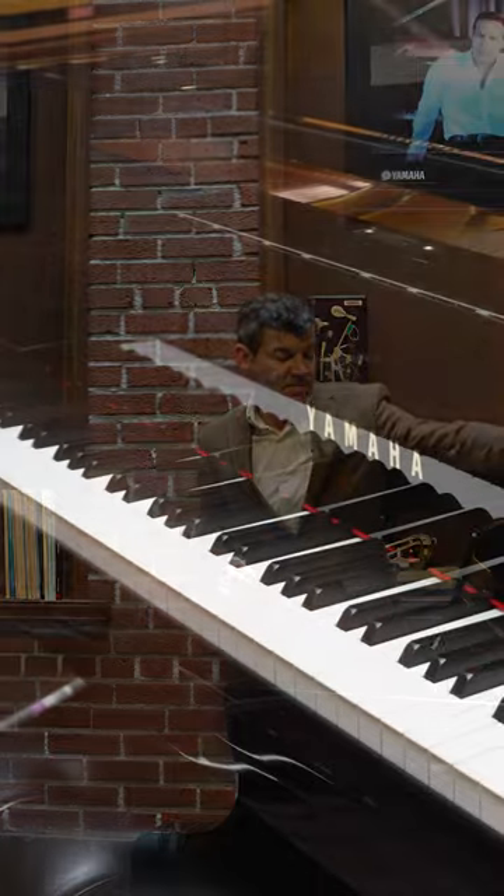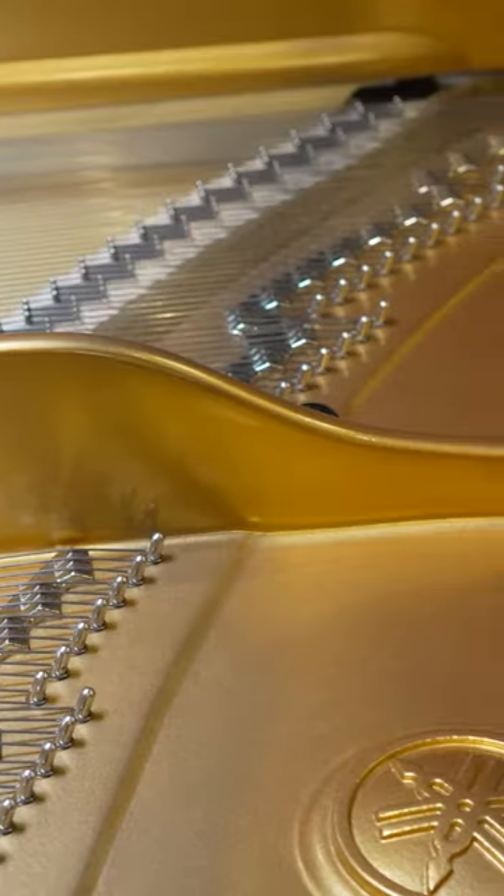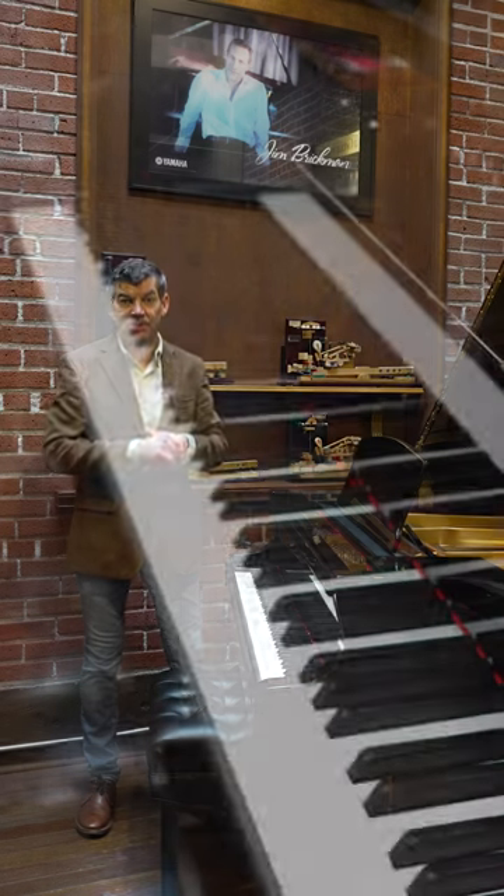Yamaha has really created an amazing series with the SX series. It has a premium upgraded rim, special German upgraded hammers, hand-tied German strings, and a very, very high-end European resonating soundboard.